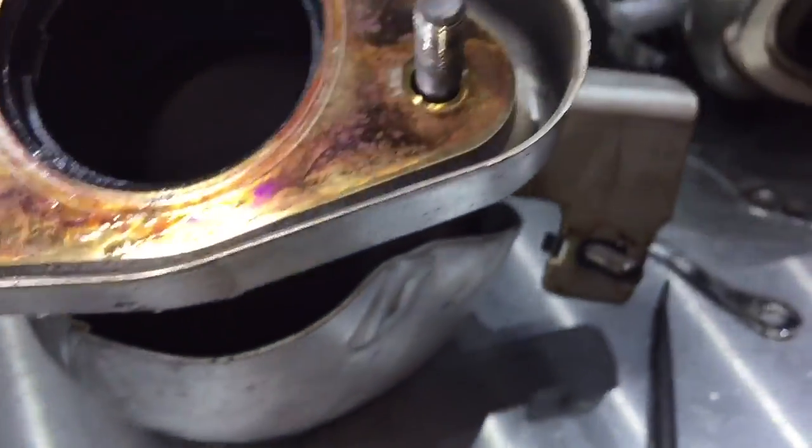Here's the catalytic converter soaked in oil, which is also going to get replaced. It was setting an efficiency code, so it's just packed with oil.